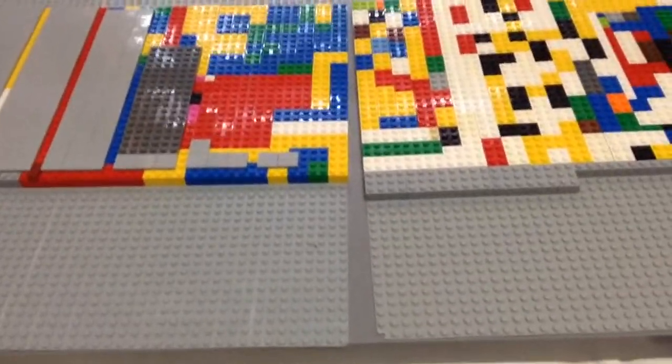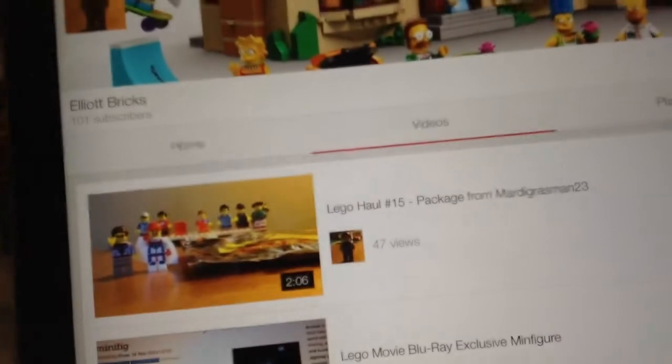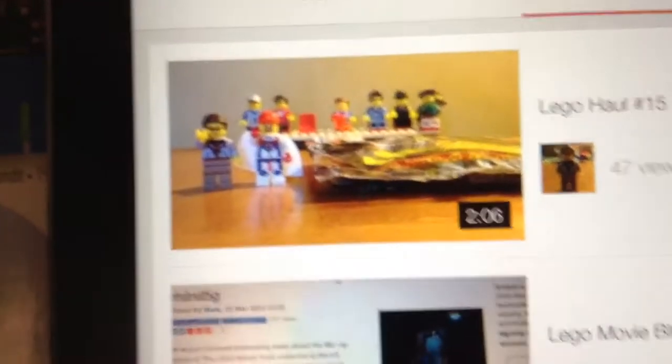Today's shout-out goes to Elliot Bricks. A fairly new channel, they already have 100 subscribers, so congratulations. He's got a decent amount of videos for a new channel, so go check him out. I'll try to get a link in the description.